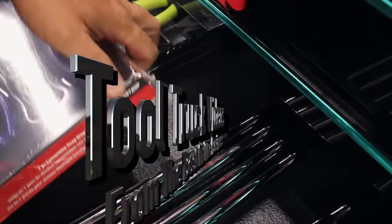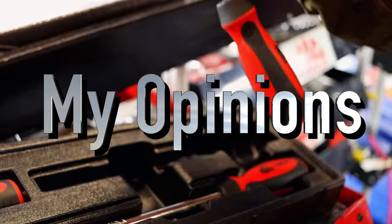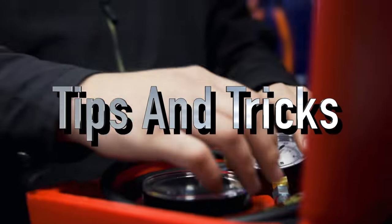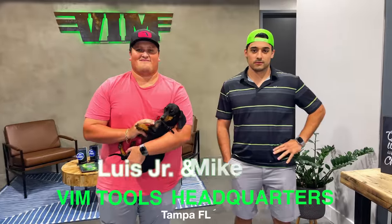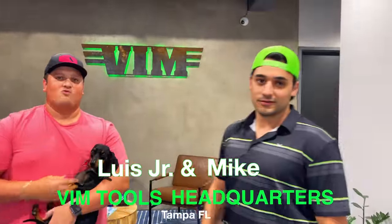Today we got a really cool video. Notice we're not around the shop — we're somewhere where it's warm, so check this one out. We're here at the Vim headquarters. This is where all the magic happens. Welcome to the crib. So I'm here in Tampa.